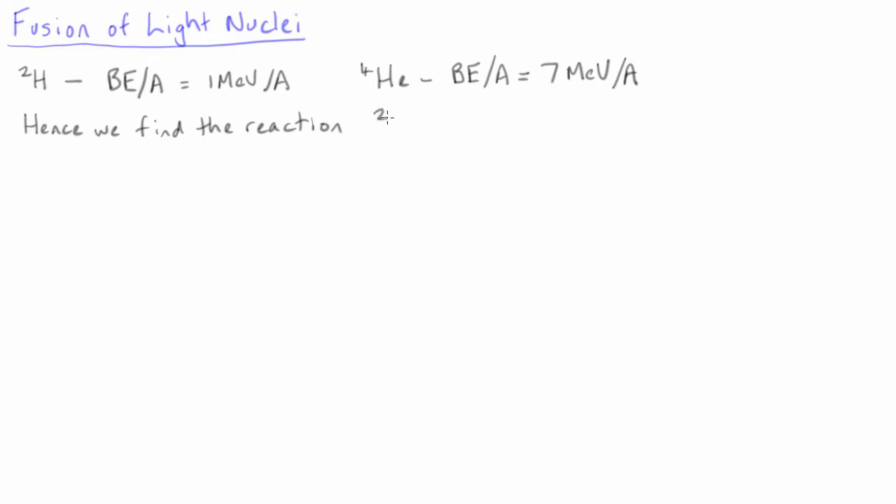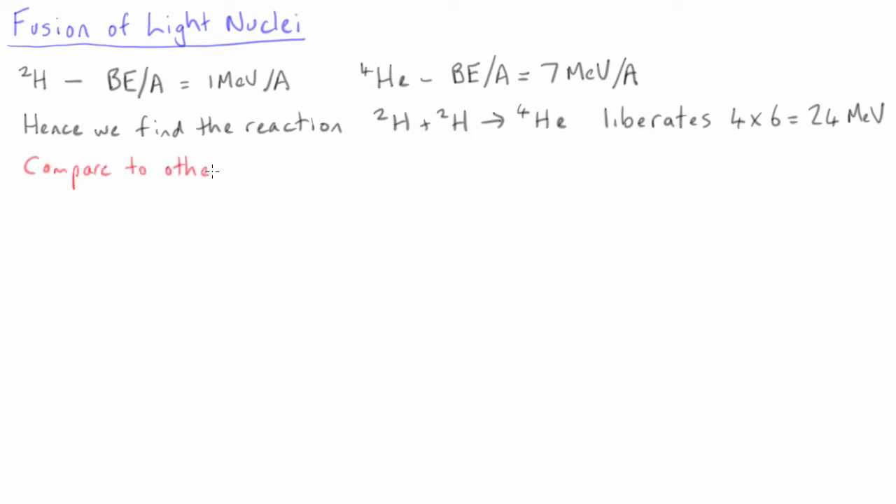If we fuse two deuterium nuclei to make a helium-4 nucleus, then we liberate 24 MeV of energy. This energy density is a step above even the fission of uranium.